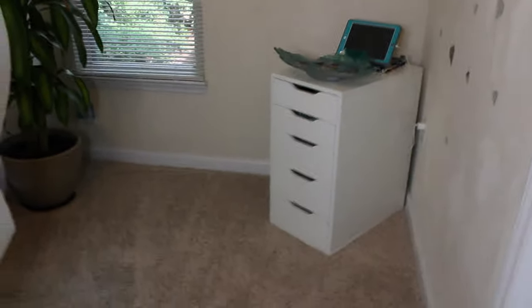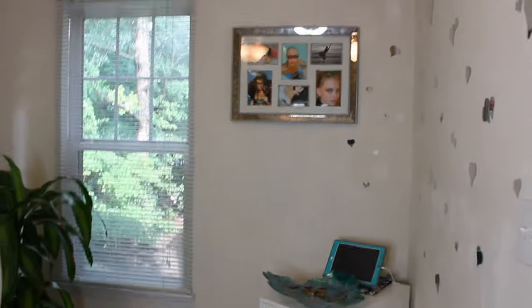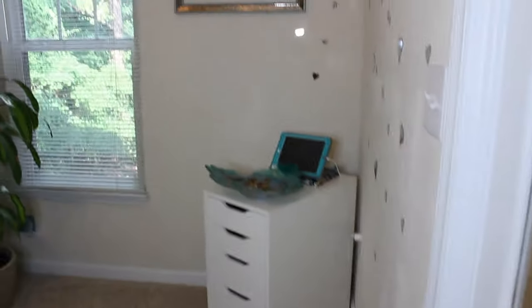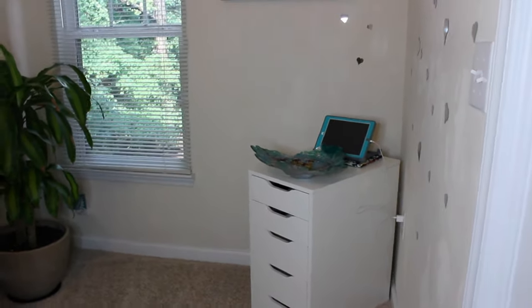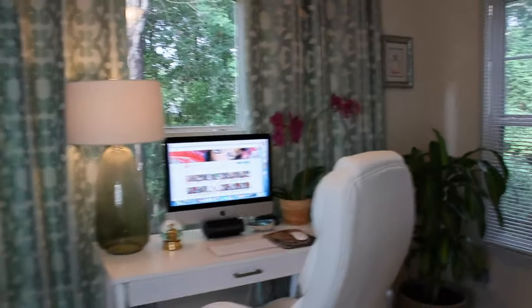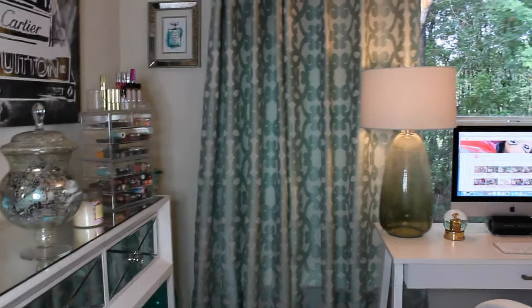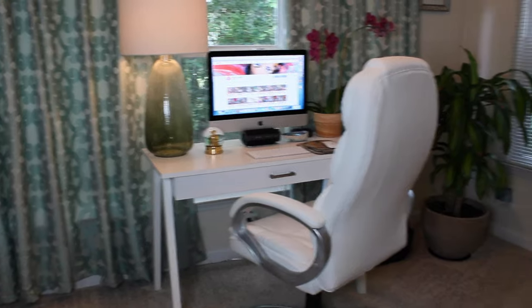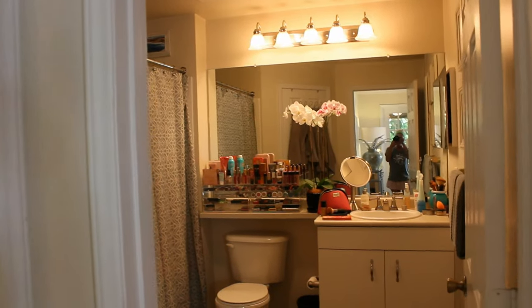I just have an Alex drawer in this corner — should I get another Alex drawer? I don't know what to do with this corner, so help me! But that's everything for my beauty room. I'm panning out to show you what it looks like when you walk in — it's just one of my favorite areas.